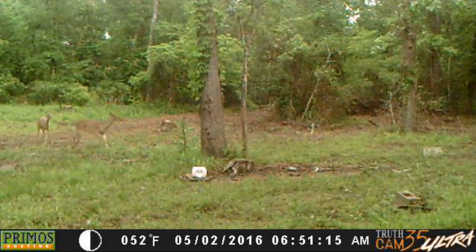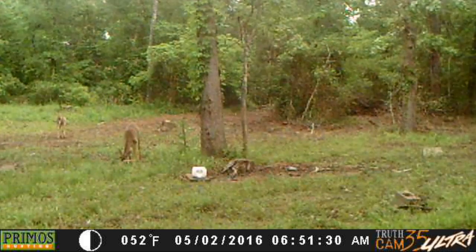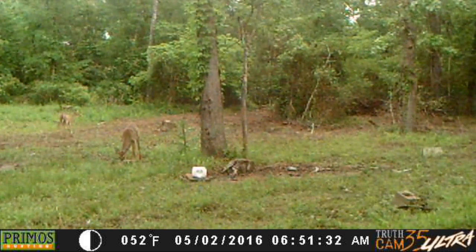That was on the second at 6:51 in the morning. Got these two deer out here playing around, and as you can see it was daylight at that time.